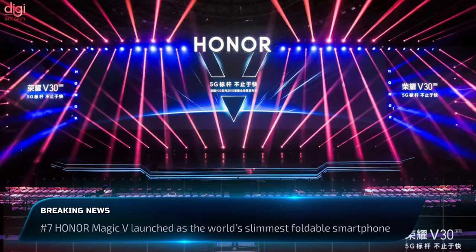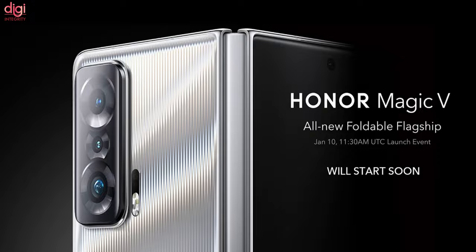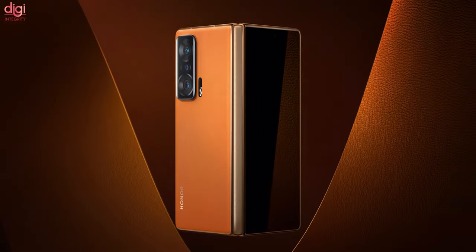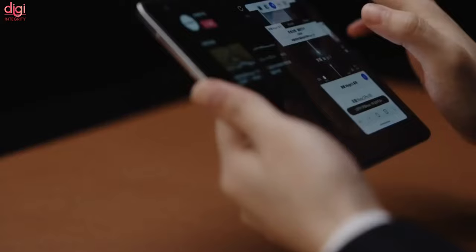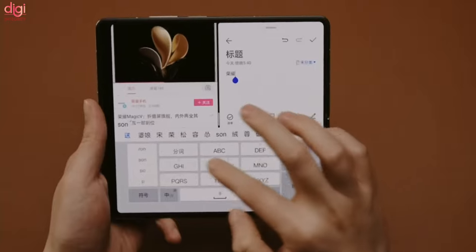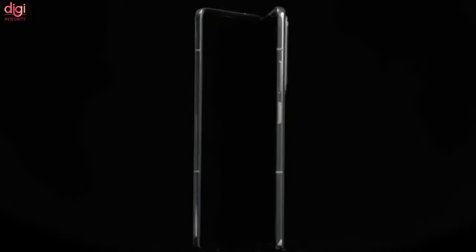Honor's launch event also saw the unveiling of Magic UI 6, the Honor Watch GS3, and the Honor Magic 5 foldable smartphone. Its main focus is on providing the perfect combination of a regular smartphone when folded and a large screen when unfolded. The outer display keeps a 21:9 aspect ratio with extremely slim bezels, and this 120Hz panel is sized 6.45 inches with a peak brightness of 1000 nits. The inner display comes with a near-squared 10:9 aspect ratio and a 90Hz refresh rate.